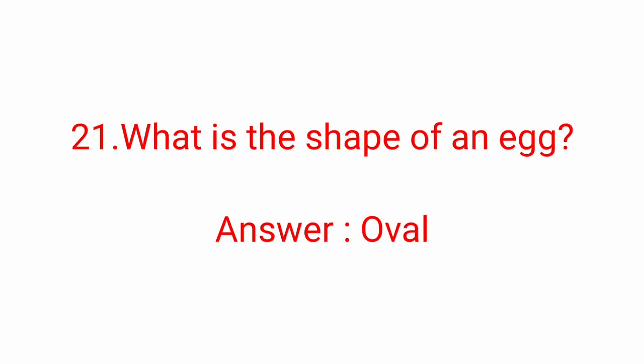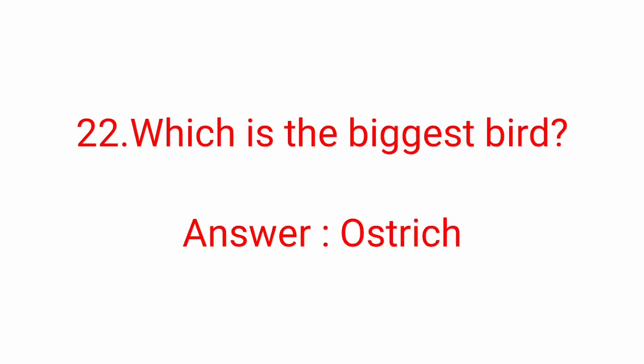Twenty-first question: what is the shape of an egg? Answer: Oval. Twenty-second question: which is the biggest bird? Answer: Ostrich.